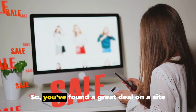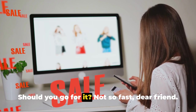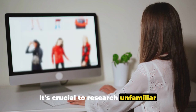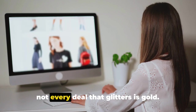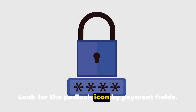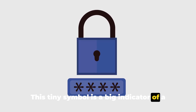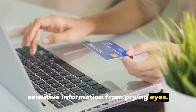So, you've found a great deal on a site you've never heard of. Should you go for it? Not so fast, dear friend. It's crucial to research unfamiliar websites before making purchases. The internet can be a murky place and not every deal that glitters is gold. Start by checking the legitimacy of a site. Look for the padlock icon by payment fields — this tiny symbol is a big indicator of a secure connection, protecting your sensitive information from prying eyes.